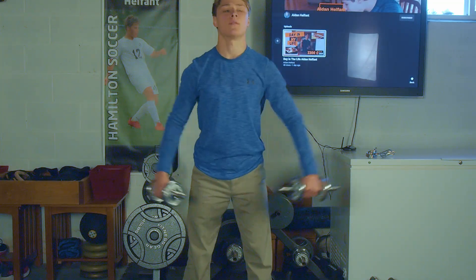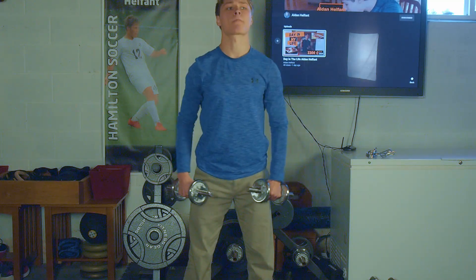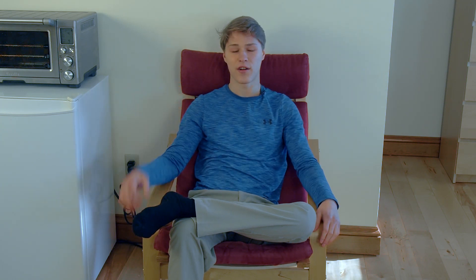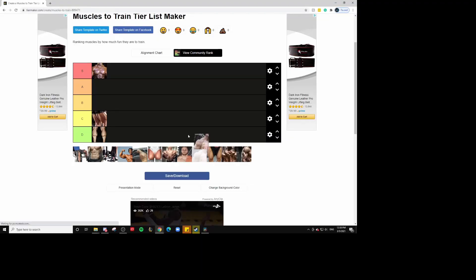Next up for the upper body, we got shoulders. Shoulders are actually probably genetically one of my best body parts, and they're also really fun to train. You can do lateral raises with a dumbbell, and you can do overhead press, which is in my opinion one of the best compound exercises in general — it doesn't just train your shoulders, it trains your chest as well. They're just a great overall muscle to train. But compared to some other exercises, I don't feel like you get as good of a pump, and they can hurt a lot if you don't do it correctly. So I'm going to put them in A tier.